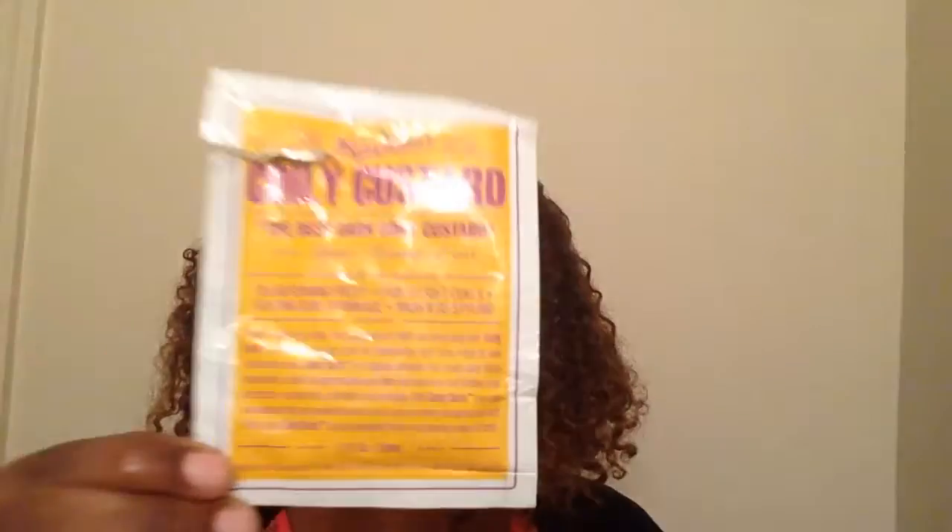Today I want to do a product review for a new product that came out. This summer Miss Jessie's released about three new stylers — their Multicultural Curls, their Transitioners Magic, and their Coily Custard. And today I'm going to be doing a review on the Miss Jessie's Coily Custard.